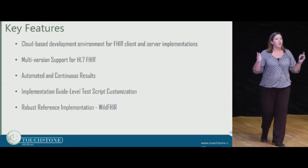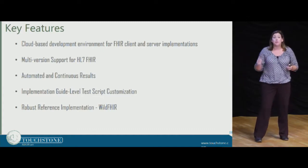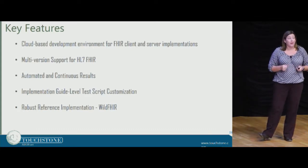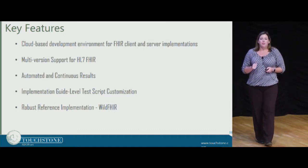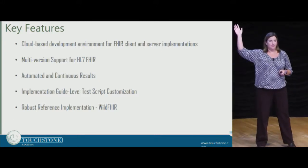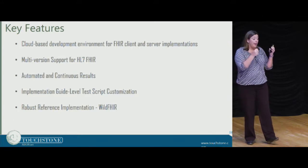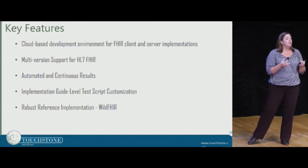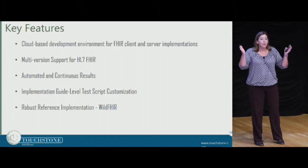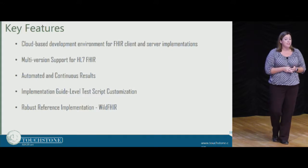Touchstone is the only tool that supports versions of FHIR since the very beginning — DSTU2 was the first one. We continue to support all of those on an ongoing basis so that as your products evolve, the testing will evolve right along with it. Implementation guide-level test script customization is a critical feature. We're working so hard to help users understand how to constrain resources in FHIR, and it's so important that we don't overdo it and that we're helping organizations find profiles that are already available so they're not reinventing the wheel every time.